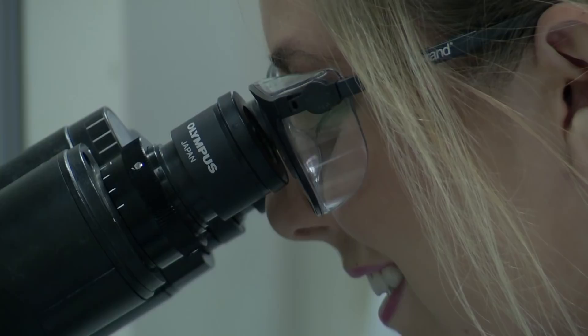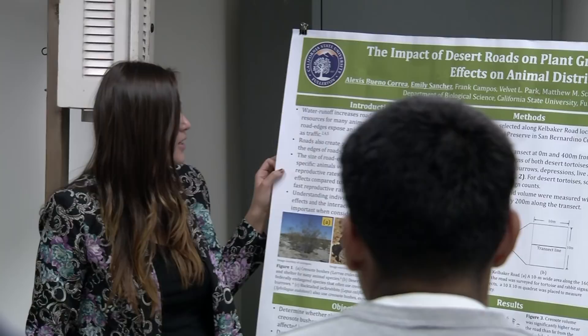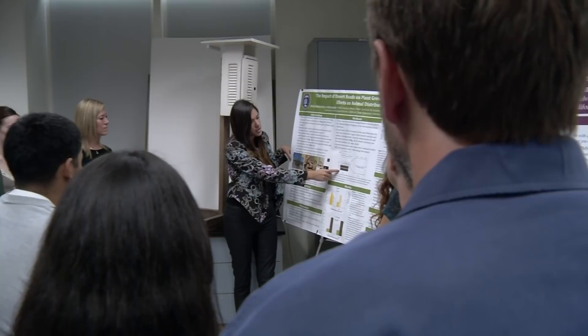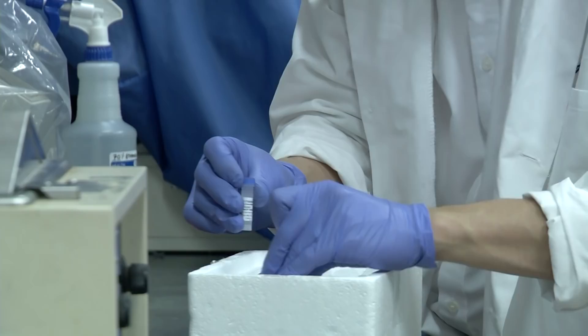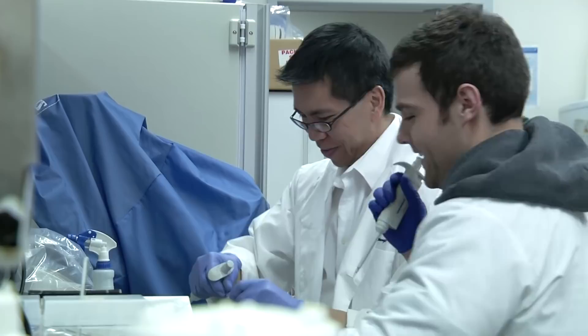Cal State Fullerton is definitely one of the leading institutions here in California, especially within Cal State universities, that provides many experiences to undergraduates in terms of high-impact practices like doing research and being mentored for at least one year, two years, or maybe even three years.